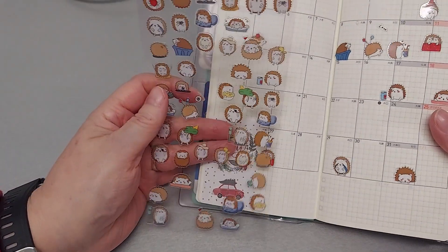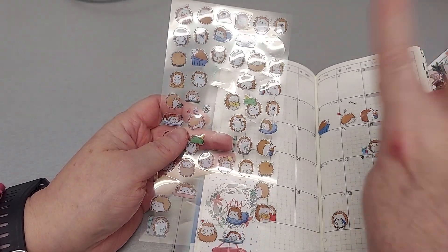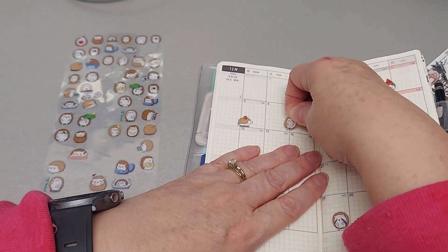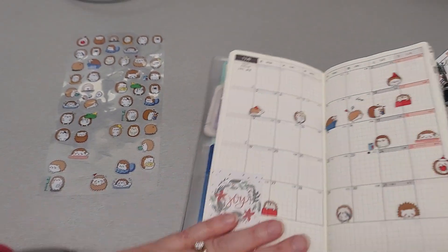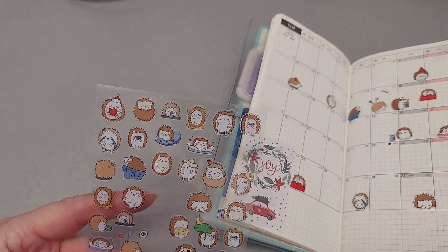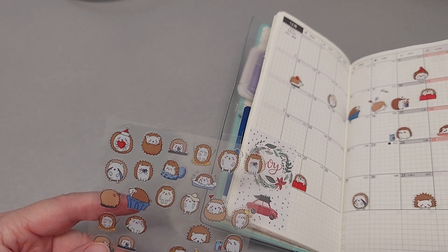I think I'm done — I don't think I want to do anything else. I think I just want to keep it simple. And I'm going to put this one here. Next week I'm just going to be the little worker bee, getting everything done.